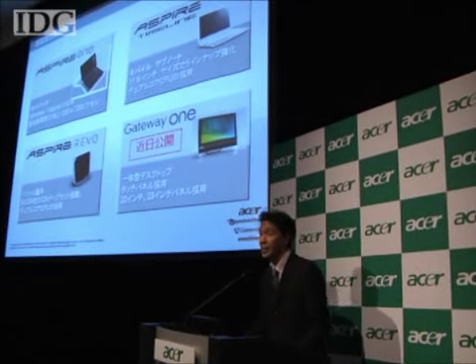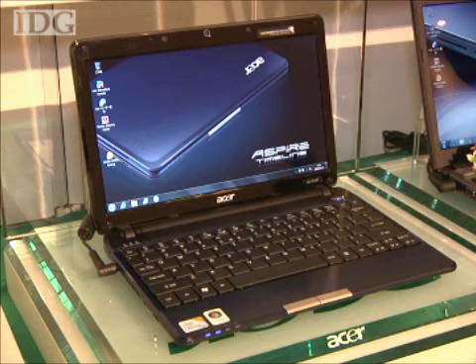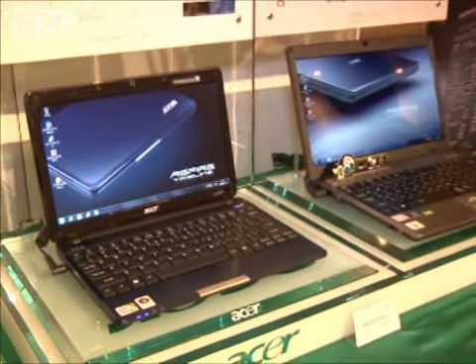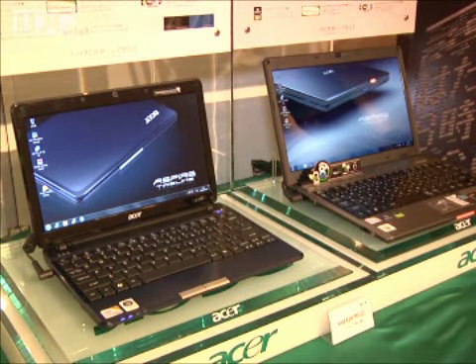The laptop is one of several Windows 7-based machines that Acer said it will begin selling next week. Versions of its Aspire Timeline with 11.6 and 13.3-inch screens will also be offered with Windows 7 Home Premium. The former is based on an Intel Celeron processor while the latter features a Core 2 Duo.